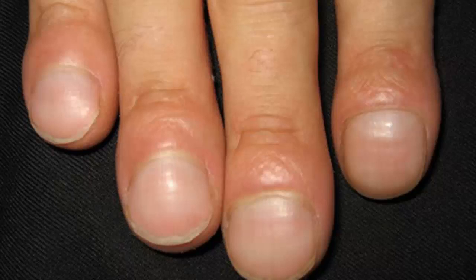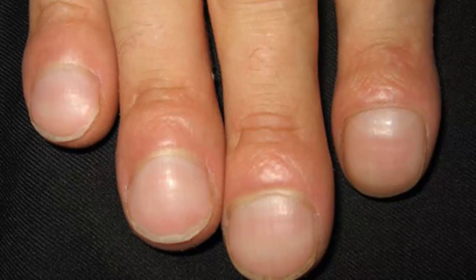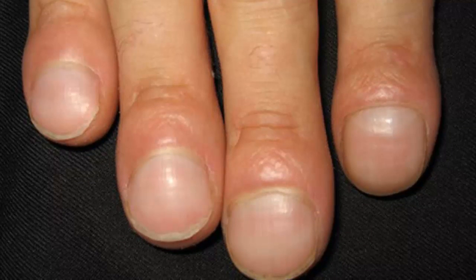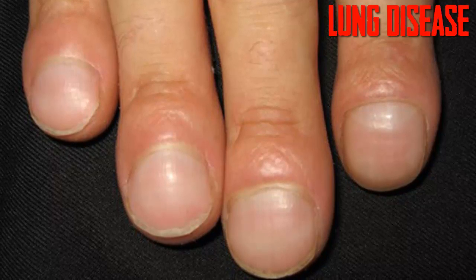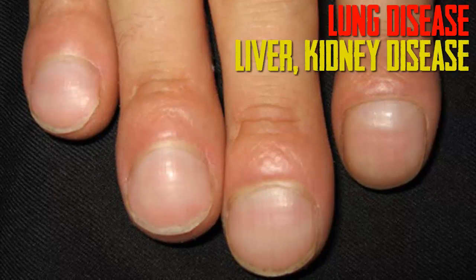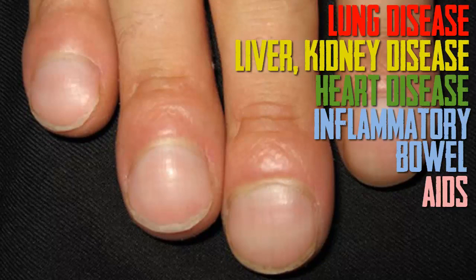Clubbing. Clubbing describes when your fingernails become enlarged and the nail becomes curved downwards. It can be a sign of low oxygen in your blood and is associated with lung disease. Clubbing can also be related to liver or kidney disease, heart disease, inflammatory bowel disease and AIDS.